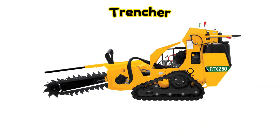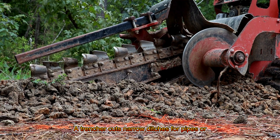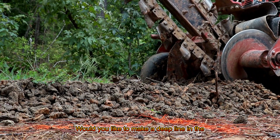Trencher! A trencher cuts narrow ditches for pipes or cables. Would you like to make a deep line in the ground?